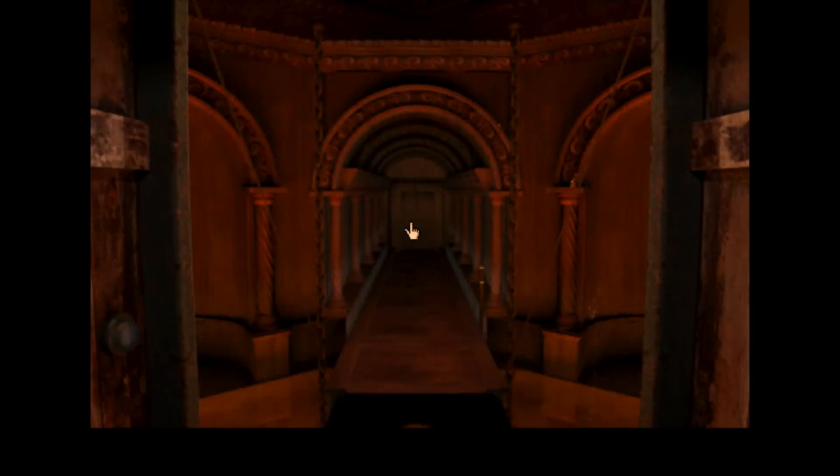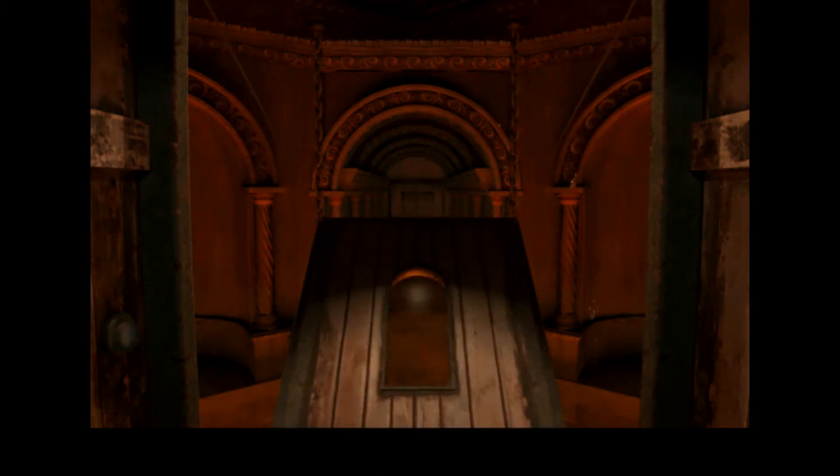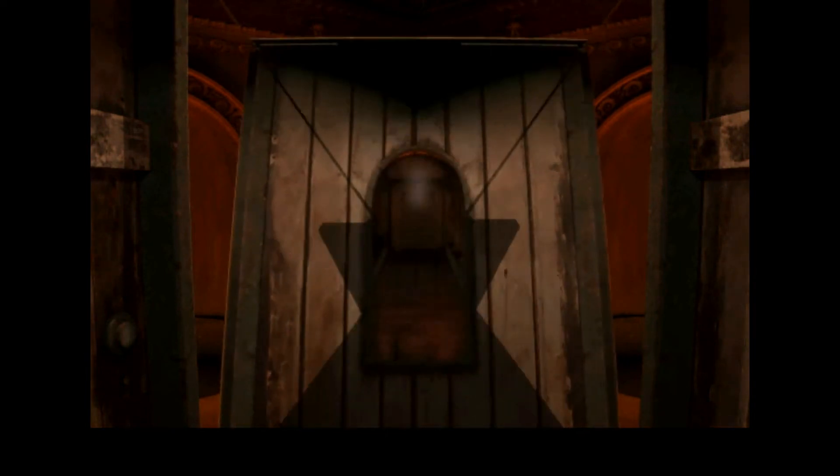So glad we have the code for the domes now — pretty useful. That means we can go back to the second island and get that code put in. I'm pretty sure there's one dome on each island. Five domes — and this is also the fifth age, so that's probably why.